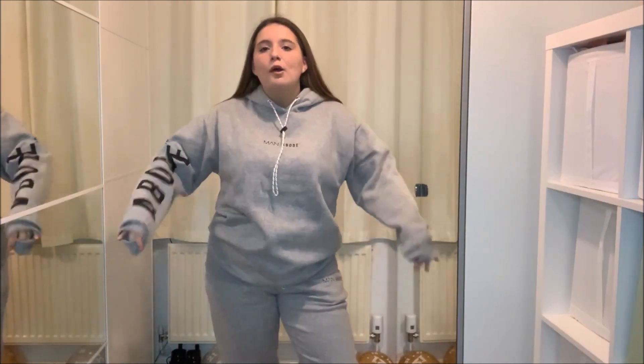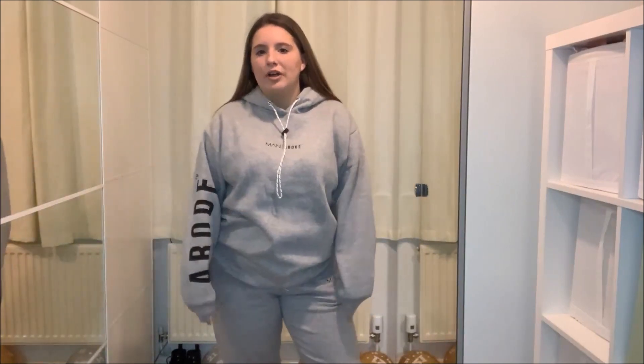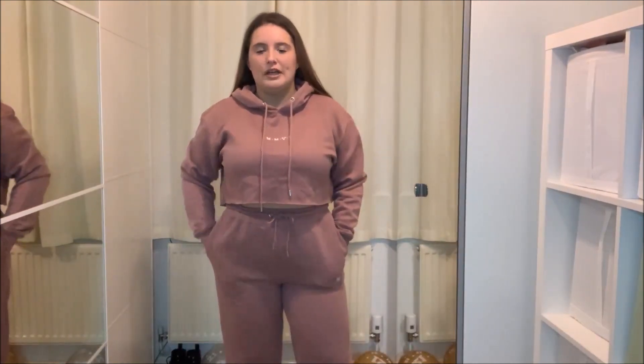I just think this is a really nice set and it's so comfortable. The quality is really thick — it's obviously not ideal right now because I'm sweating, but honestly such good quality, I couldn't recommend it enough.